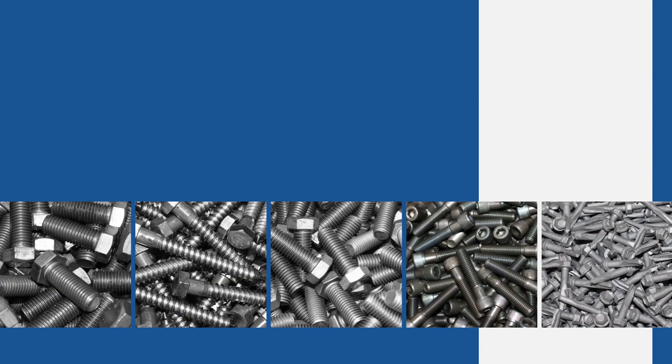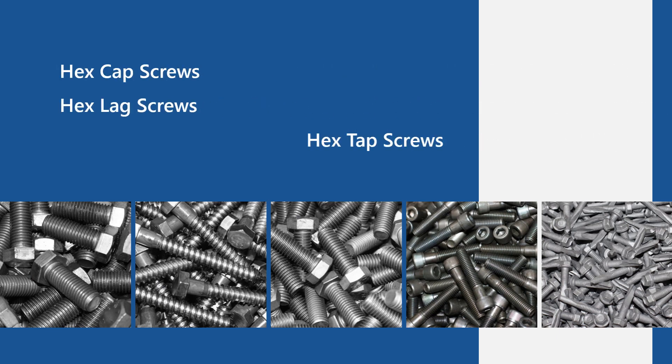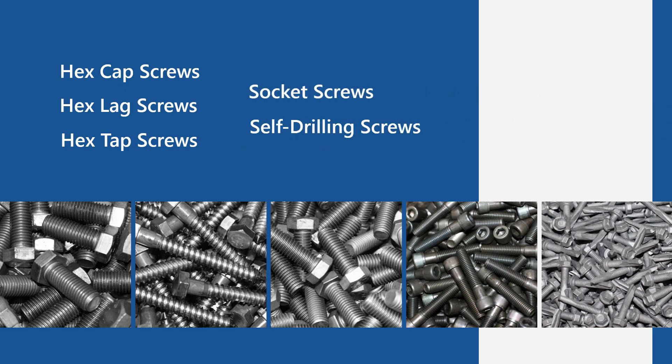We also carry industrial grade screws and studs, including hex cap, hex lag, hex tap, socket and self-drilling options.